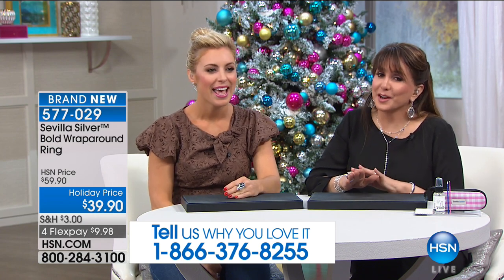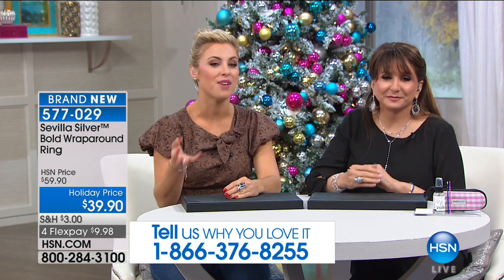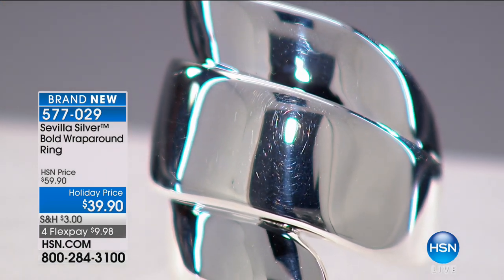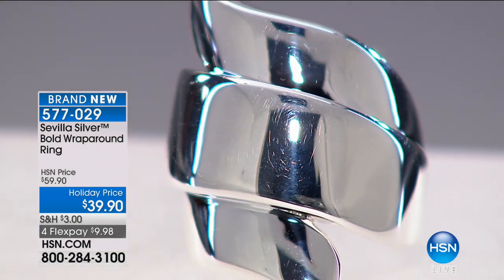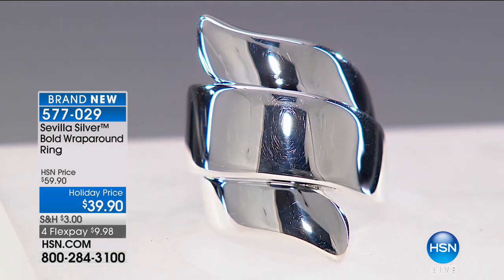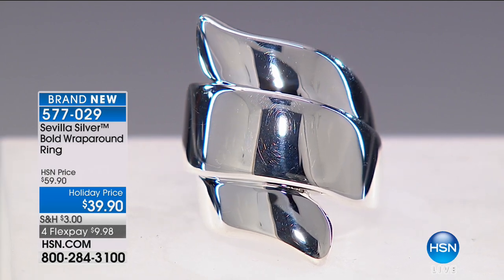Just warning you — don't wear it on the airplane if you don't feel like talking to the person next to you. It's a bold look, but it's very comfortable — a nice lightweight feel that makes it so great. We can get this dimension to it. Fluid movement of sterling silver always is incredible, wrapping around your finger. Large statement piece, but comfortable. Sizing five through ten on this, and an extra flex payment if you have the HSN card.